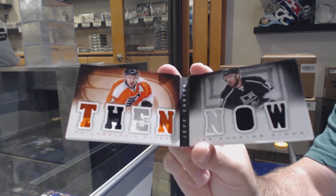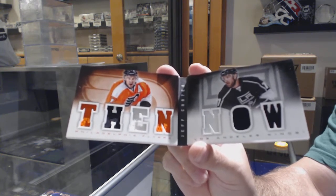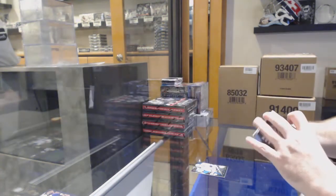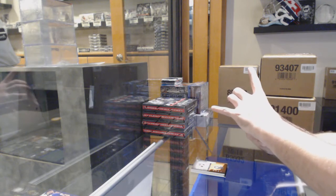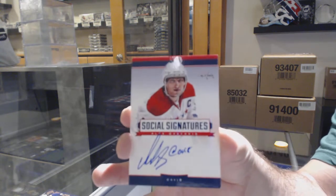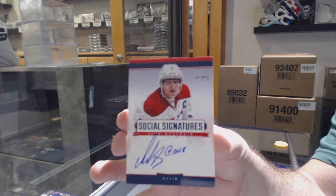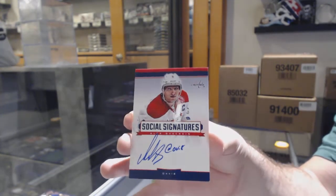Click on the past group break stick and then scroll on the group break that you're on, scroll all the way down below the spots. We post all the teams there. And this is another stick card — a Social Signatures, Alex Ovechkin. So a Kane autograph out of 10, and now an Ovechkin Social Sigs.